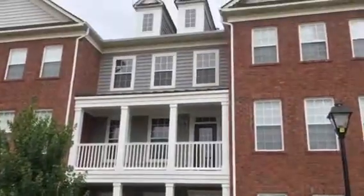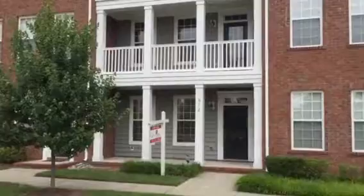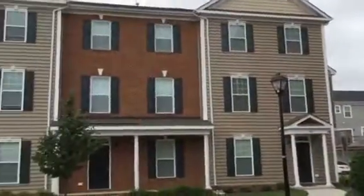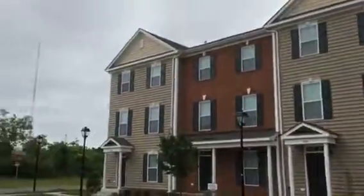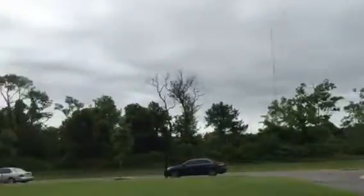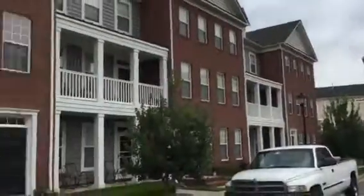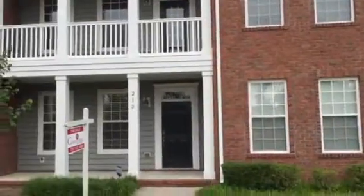Today is June 15th and we're at 212 Aqua Court in Hampton. This is a beautiful two-bedroom, three and a half bath condo with 1,825 square feet in a new development — the H2O development in Hampton.